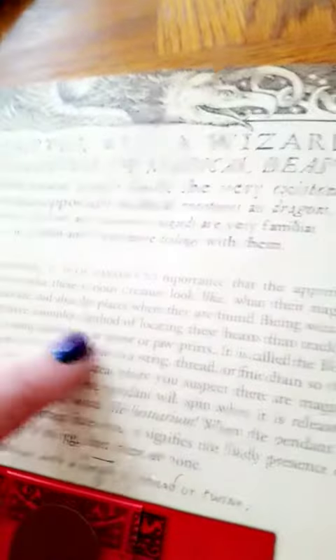Being wizards, we have a simpler method of locating these beasts than tracking them to their lairs, such as signs as spore or paw prints. Oh, we're so smart. It is called the Beast Locator. Oh, that must be what this is.